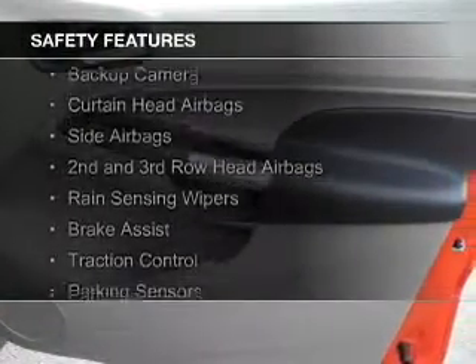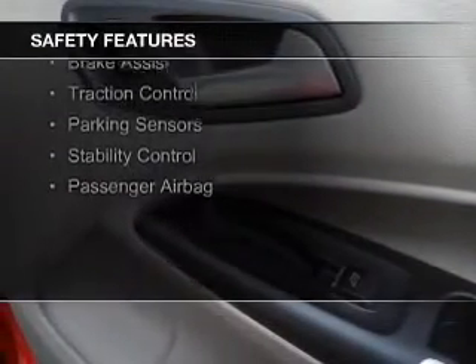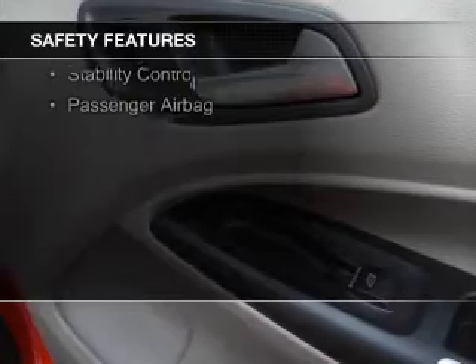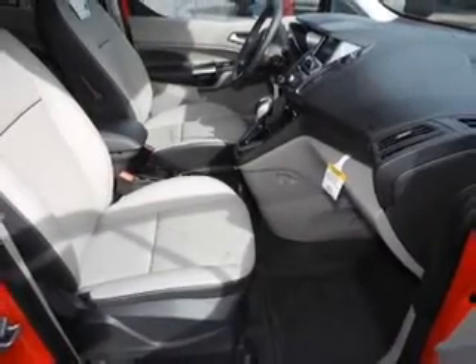Safety was made a priority with these features: a backup camera, curtain head airbags, side airbags, second and third row head airbags, rain sensing wipers, brake assist, traction control, parking sensors, stability control, and a passenger airbag. Great quality at a great price.